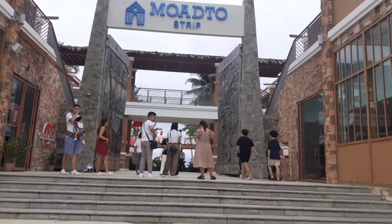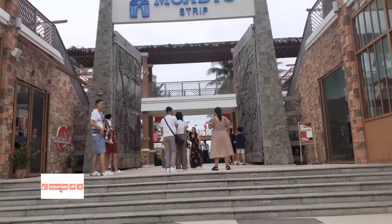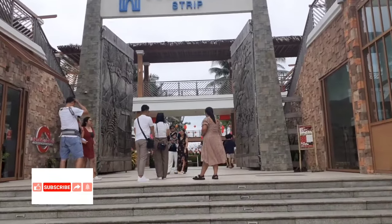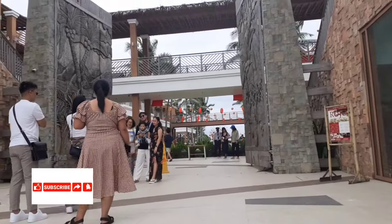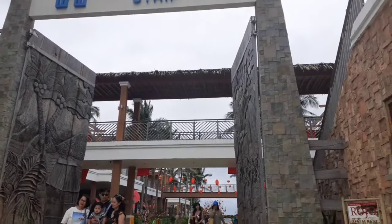This is the park of Dolho — it's like an open-air mall with stores and restaurants along the beach of Dolho. Hello everyone, it's me again, Jen's Journey, and welcome back to my channel. Now I'm here in the Dolho area in Moadu Strip. It's a mall along the Dolho beach here in Panglao.